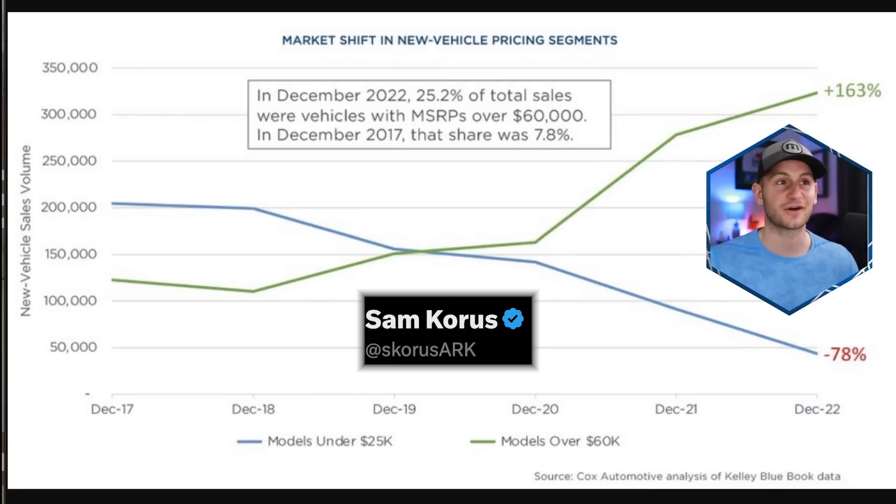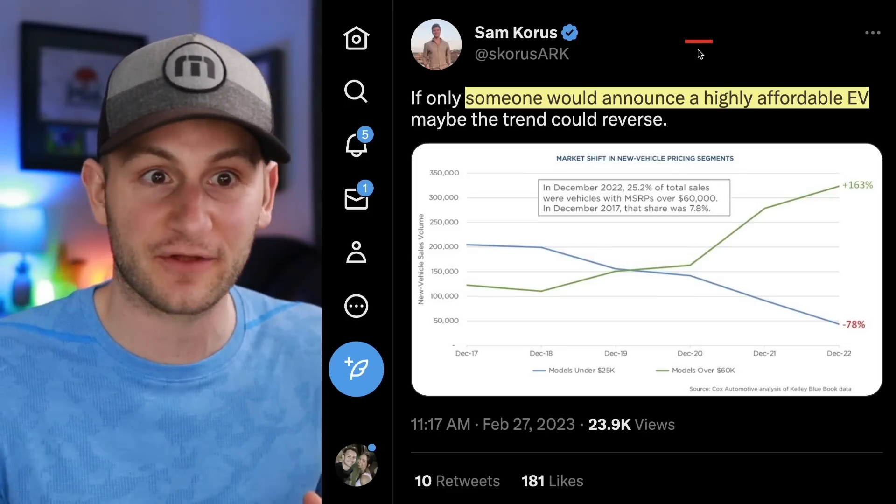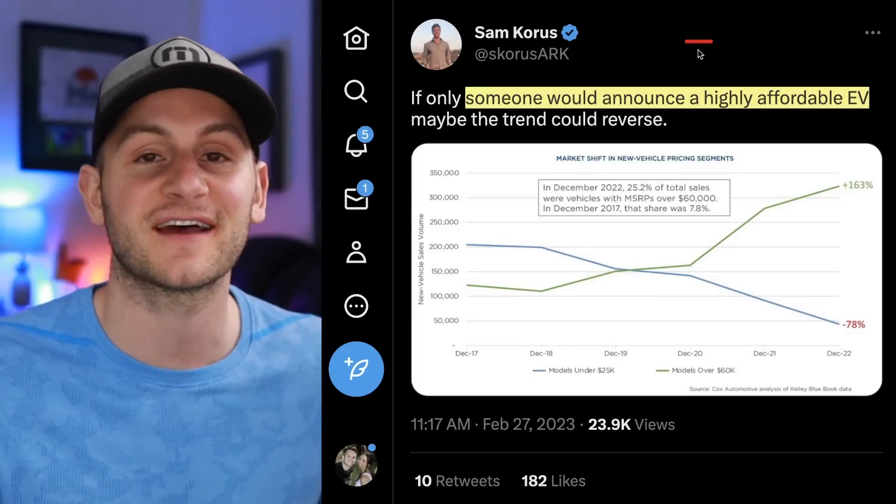Have a look at this chart from Sam Chorus at ARK. In December 2022, 25% of total sales were vehicles with MSRPs over $60,000. In December of 2017, just five years ago, that number was 7.8% — this is only United States data. The blue line, new car models under $25,000, has dropped 78% over the past five years. The green line, models over $60,000, is up 163% over the same time. If Tesla is somehow able to offer a mass market EV around $32,000, with a tax credit taking it down to $25,000, this has major implications.